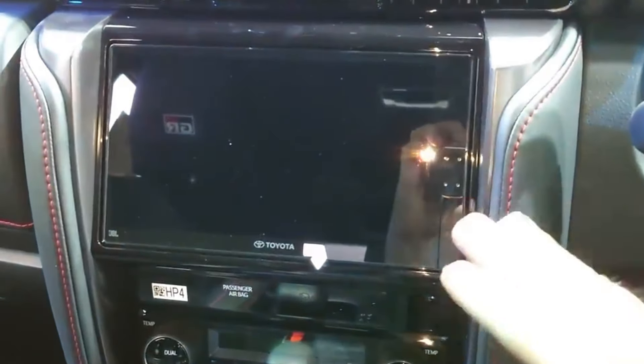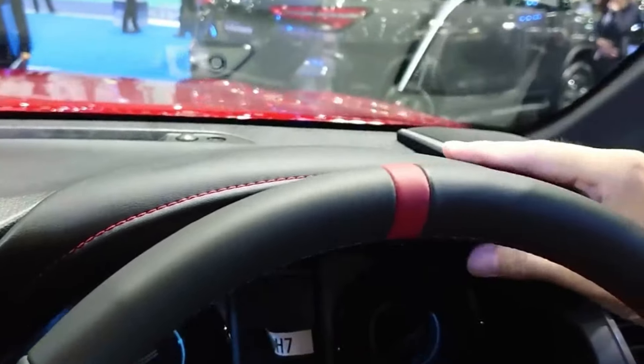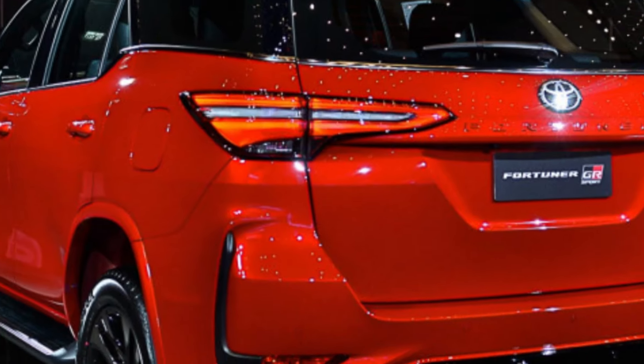If you're looking for an SUV that can handle anything you throw at it, the 2024 Toyota Fortuner GR Sport is the perfect choice. It's got the power, performance, and capability to take you on any adventure.